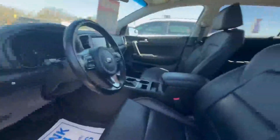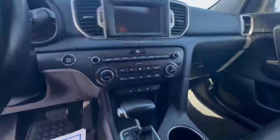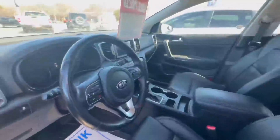On the inside, you will notice it is leather seating. Very spacious in the back. It has a six-inch touchscreen, heated seats, heated steering, Apple CarPlay, Android Auto. Lots of different drive modes there. It is a great ride.